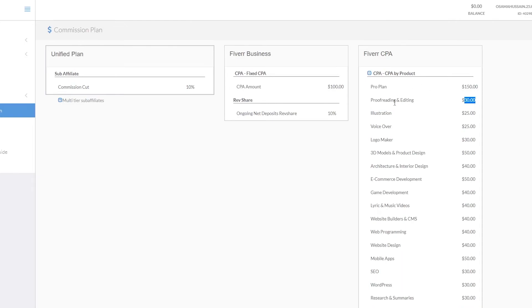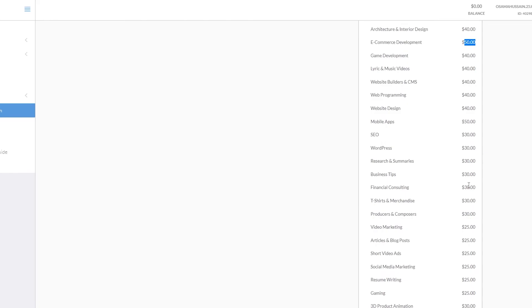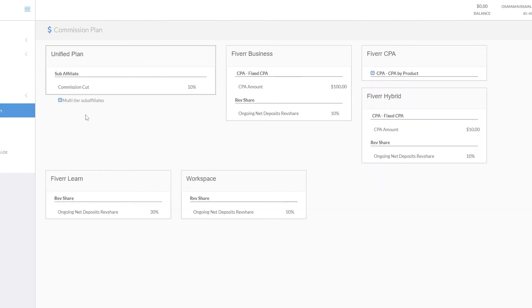For example, proofreading is 30%, illustration and voiceover are 25%, and 3D modeling and e-commerce are 50%. Focus on the 50s and 40s — go for the higher numbers to earn more money. Sub-affiliates also get a 10% cut, so keep that in mind. The revenue share is 50/50 between rev share options. Fiverr Learn is 30% and Workspaces is 50%.